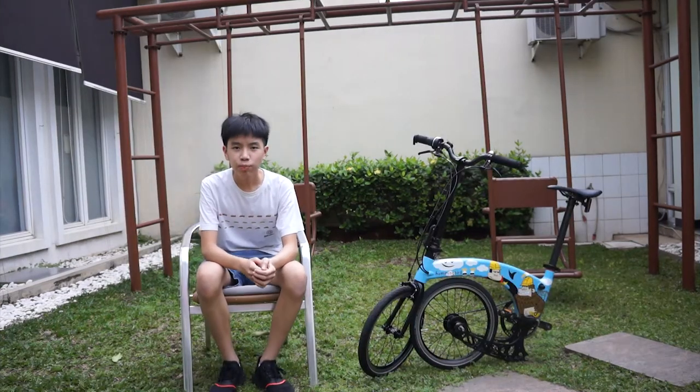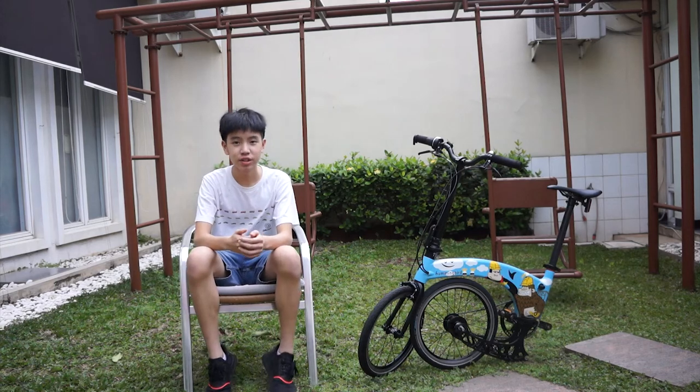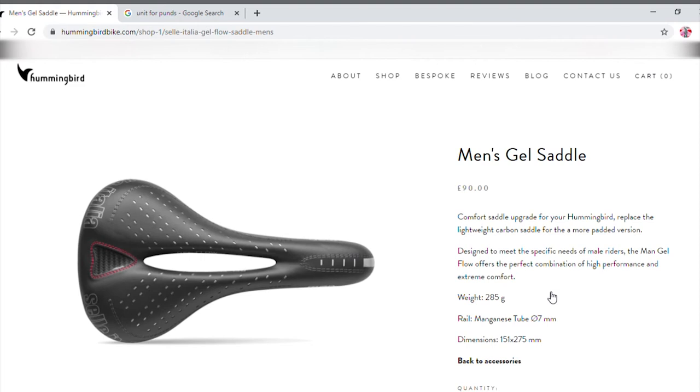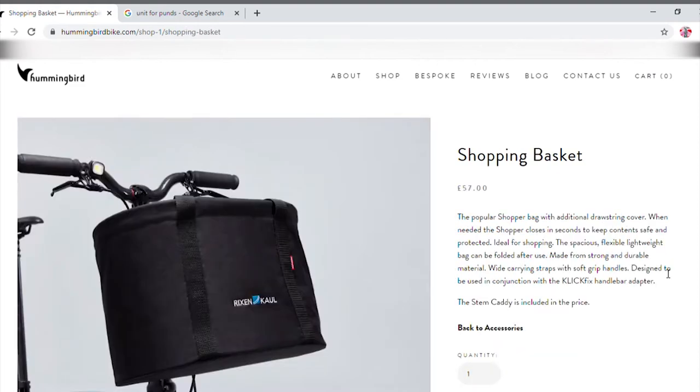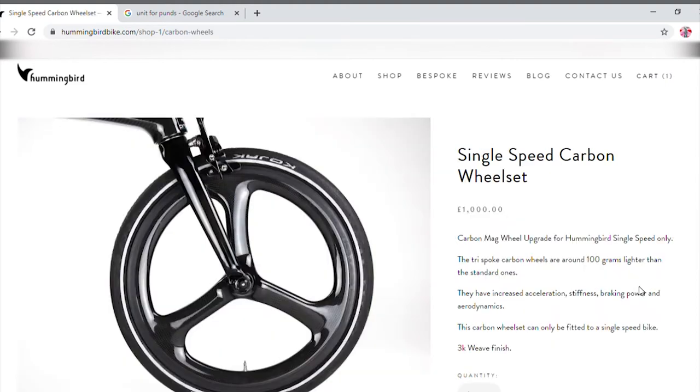When you buy a Hummingbird, you can choose from a wide variety of accessories from their website. They've got lights, saddles, a shopping basket, and a carry bag for the bike. They've also got really cool carbon wheels, which I absolutely like.